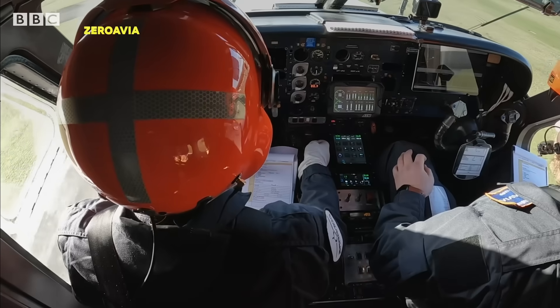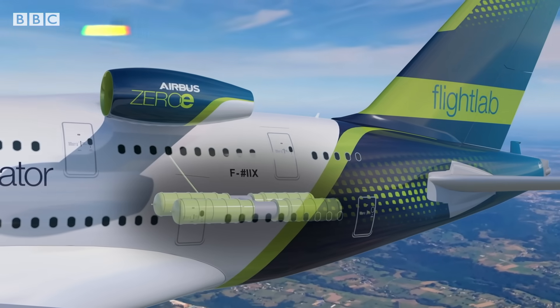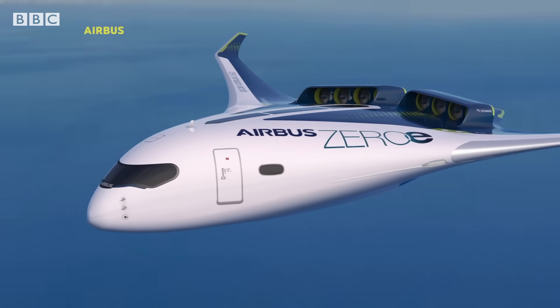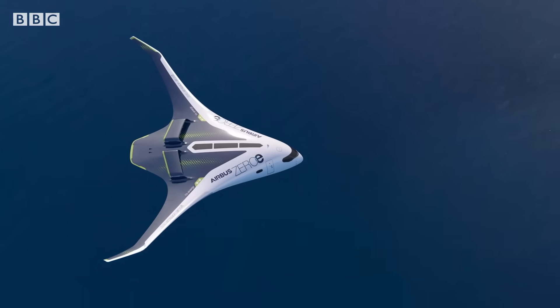New lower-emission fuels are being explored, as well as hydrogen, which is zero carbon. But that means totally rethinking how planes are designed, and that's going to take quite some time.